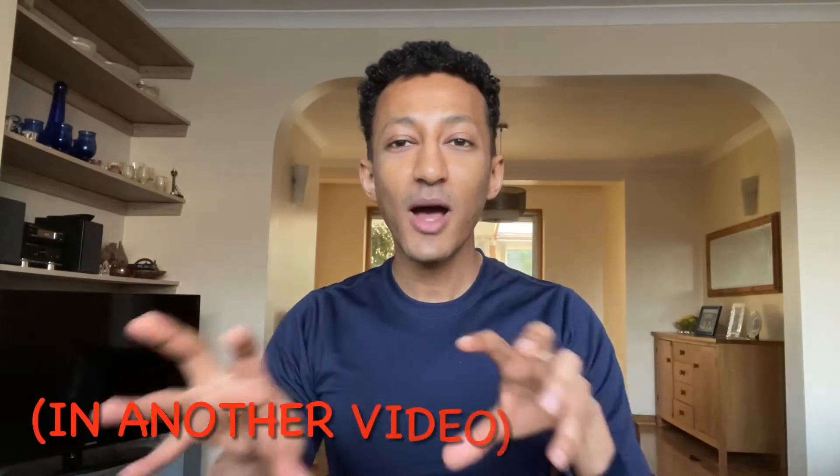Hi guys, welcome back to my channel. I'm Gids, thank you so much for joining me for another video. Today I am doing a review of a fragrance which I am completely in love with. It's one I've wanted for such a long time, and I didn't initially like it at first sniff — I'll explain why. I've also got a massive haul of fragrances coming up, so stay tuned as they're coming at different times because I bought them from different retailers.